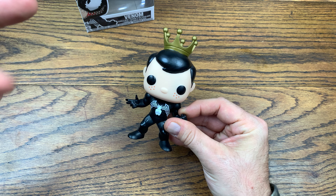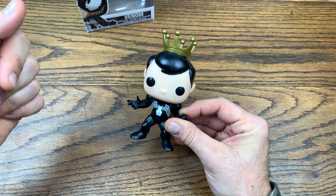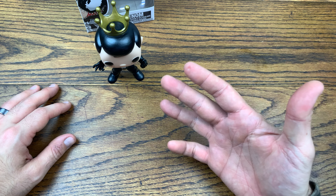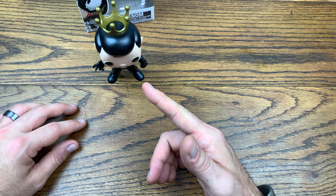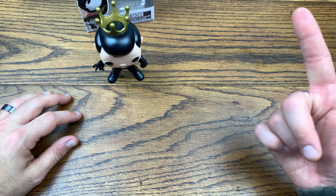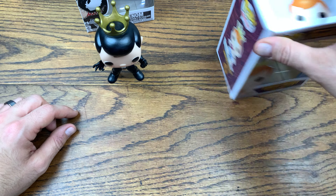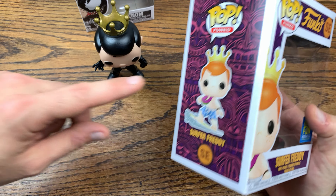I thought this would be really neat to have in the collection, especially with my venom pops. I ended up figuring out what Freddy head sculpt I needed. A lot of the Freddies have silver crowns. I found that the Surfer Freddy with the gold crown was the lowest price, coming in at about 25 bucks, and Venom 363 was 10 bucks on eBay.